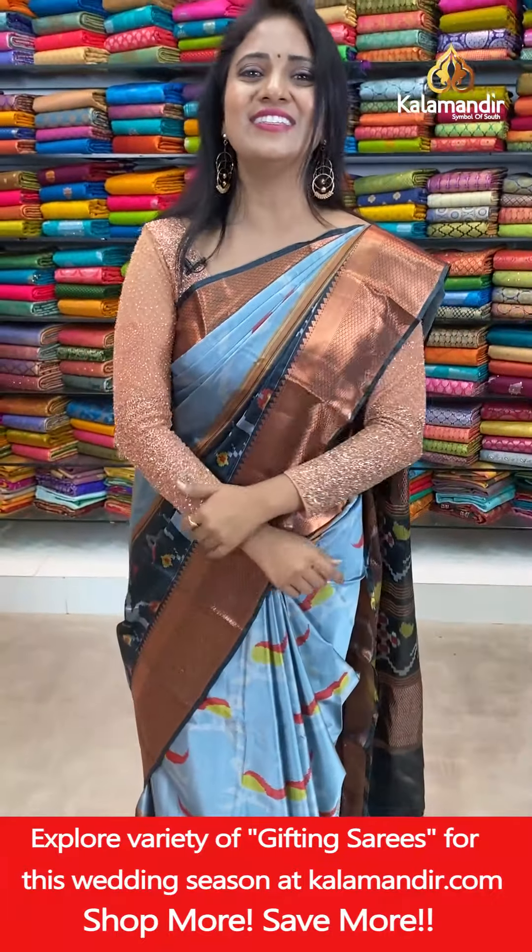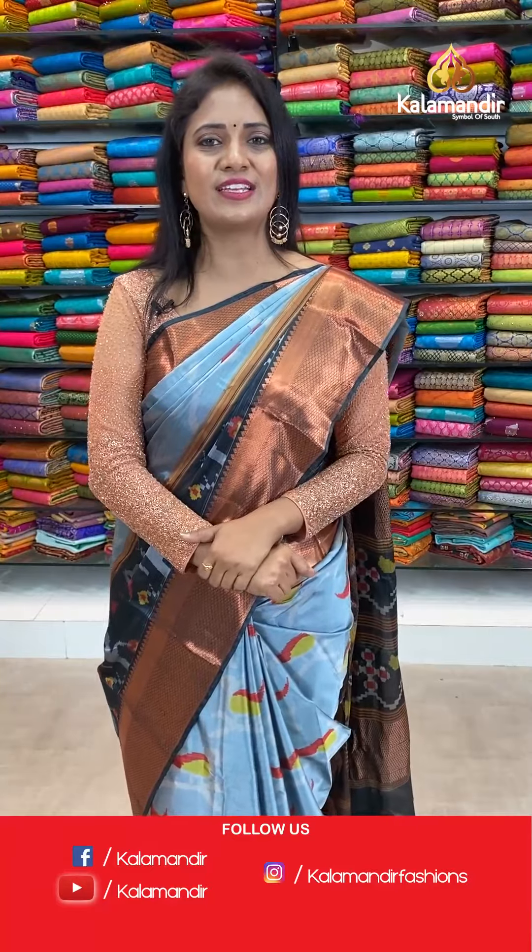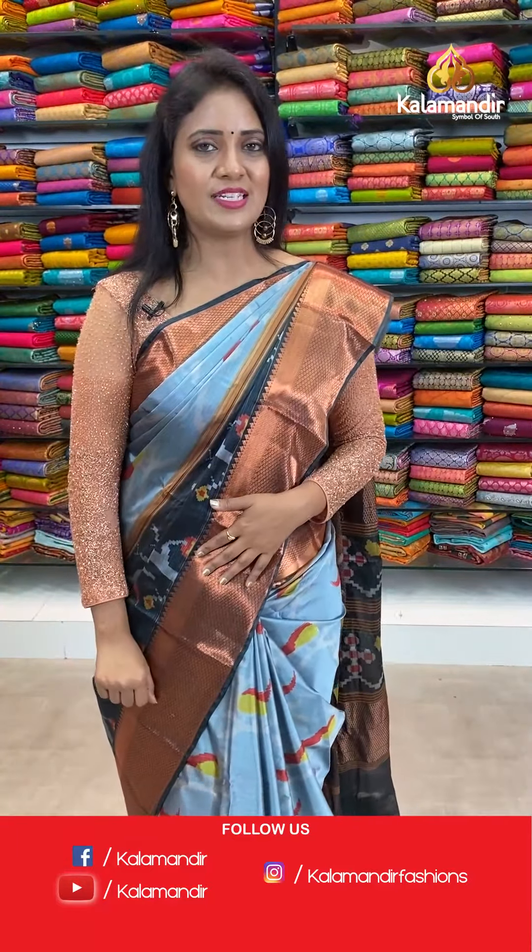Let's move on to the next saree. How about today's collection — thanks for joining today's live! Enjoy the collection. Thanks for your compliments. All over India shipping is free; cash on delivery option is also available.